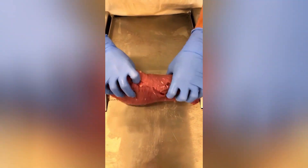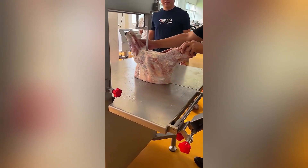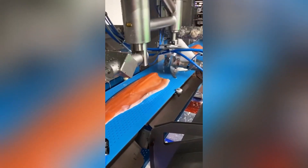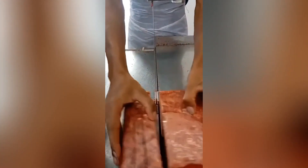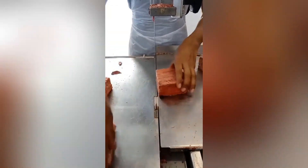These processes include using a conveyor belt to move the meat, using a band saw to cut the meat into strips, and using a grinder to grind the meat into hamburger. These processes help to make the work of cutting meat faster and easier. By reducing waste and optimizing resource utilization, factories can minimize their environmental impact and lower production costs.